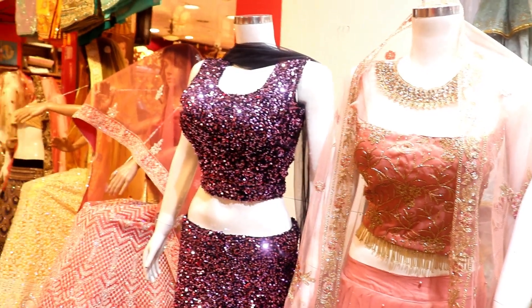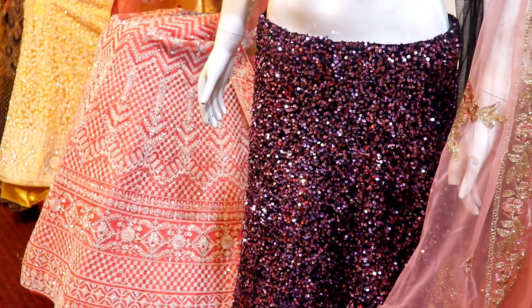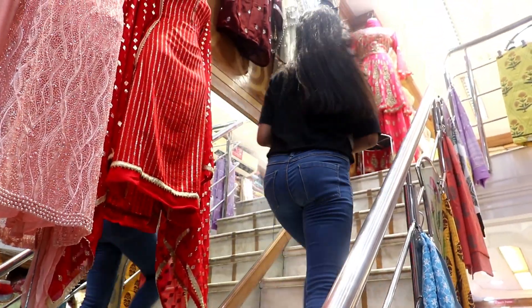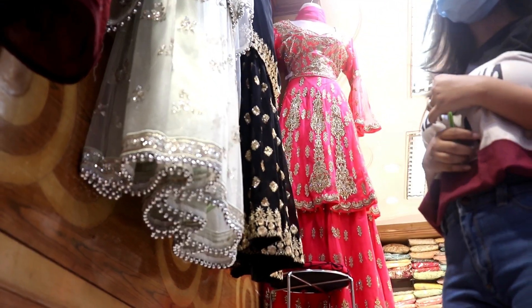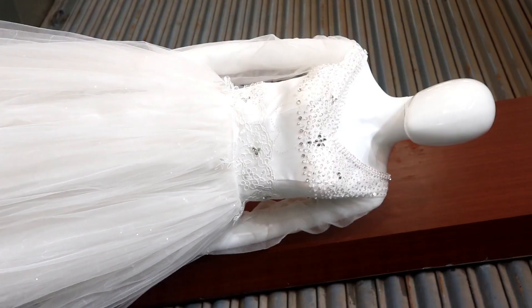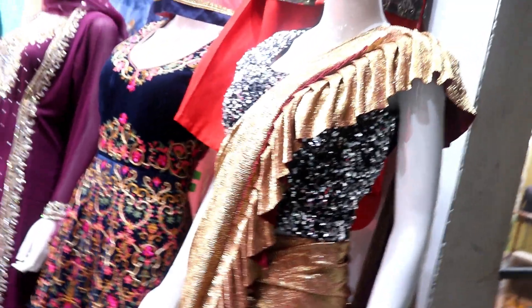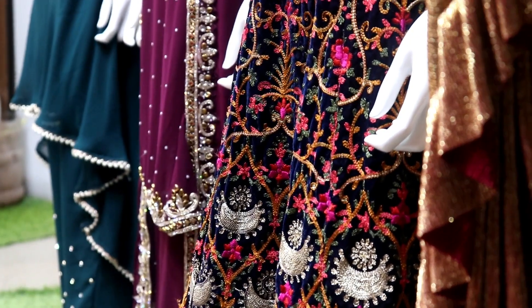Other than lehengas, I saw that Khedan Market has many more wedding-related outfits like gowns, western sequin coords, fish-cut sequin dresses, shararas, and suits — which I found really amazing, because not everyone prefers to wear a lehenga. The starting range for gowns was around 2,500 and goes to a maximum of 10,000, and shararas were for around 1,500 to 2,500 only.